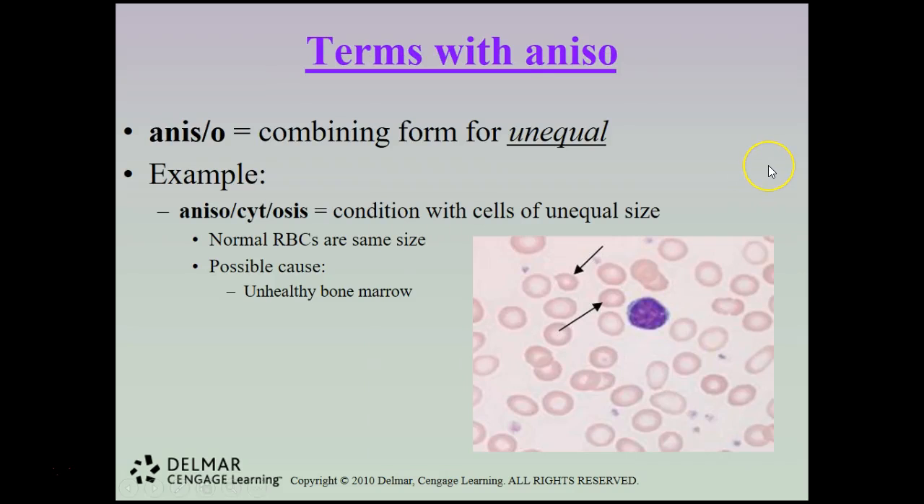The combining form aniso means unequal. Anisocytosis is a condition in which cells are of unequal size — normal red blood cells are all about the same size, but in anisocytosis they are not. The usual cause is unhealthy bone marrow, and anisocytosis is typically a marker for a larger disease process in development.